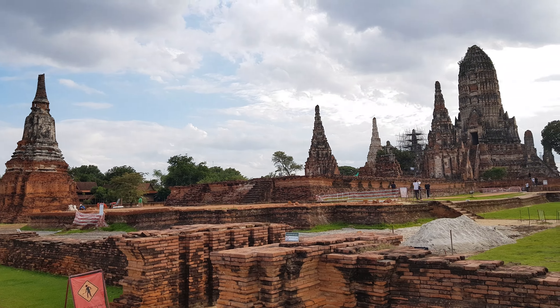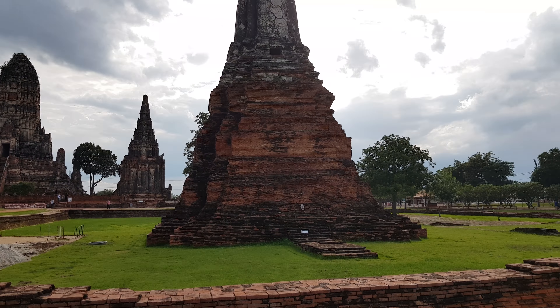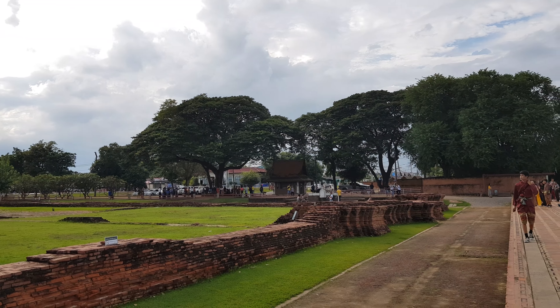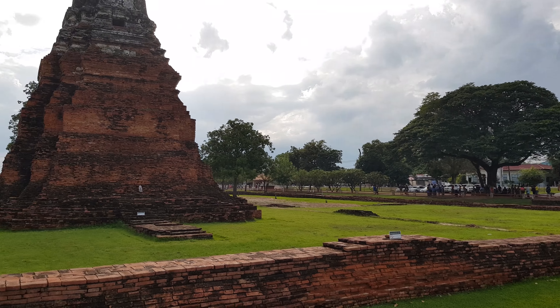This is one of the main tourist sites of Ayutthaya. Many foreigners and also Thai people come here.